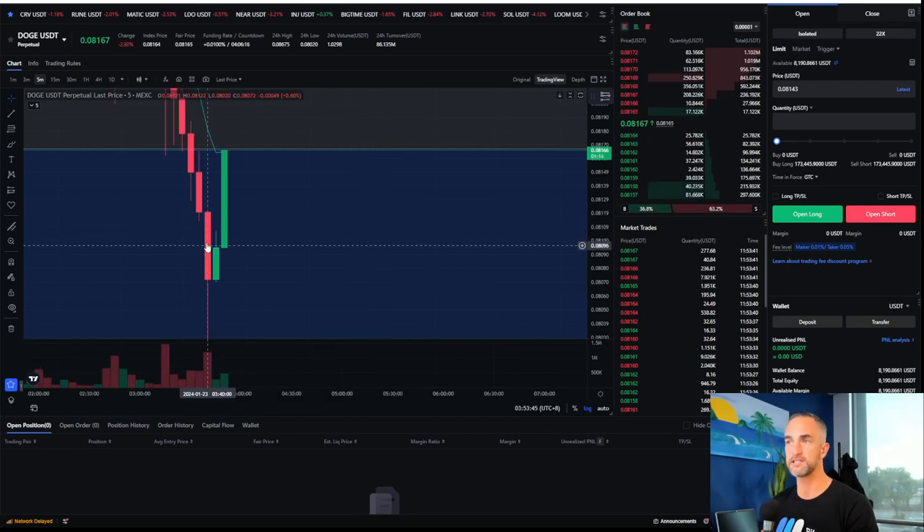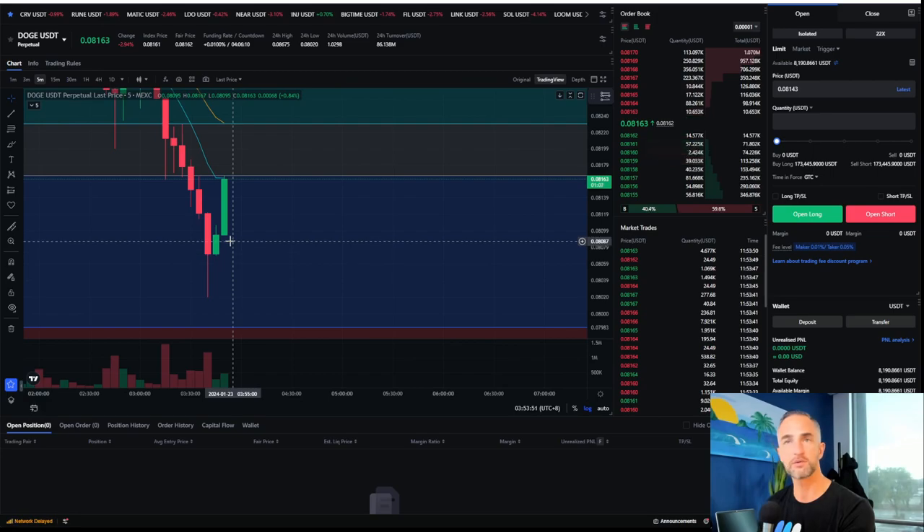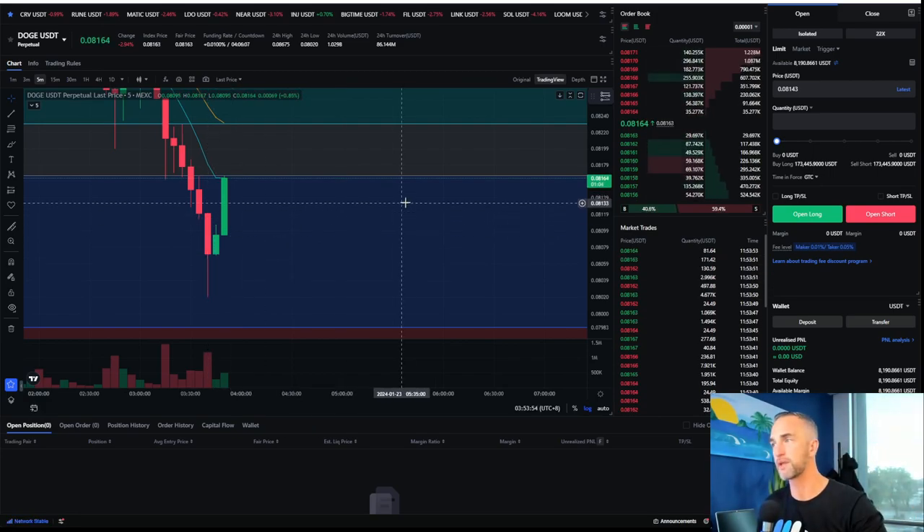Look at Dogecoin — see how it just ticked above that wick. Did your TP hit, Giselle? You should have brought your stop loss down. Did you bring your stop loss down?